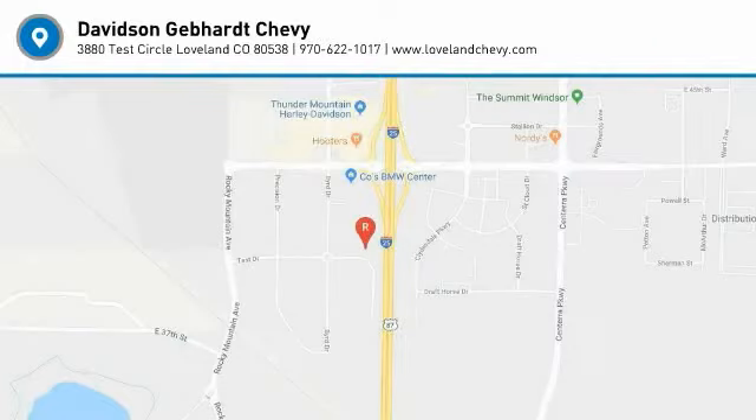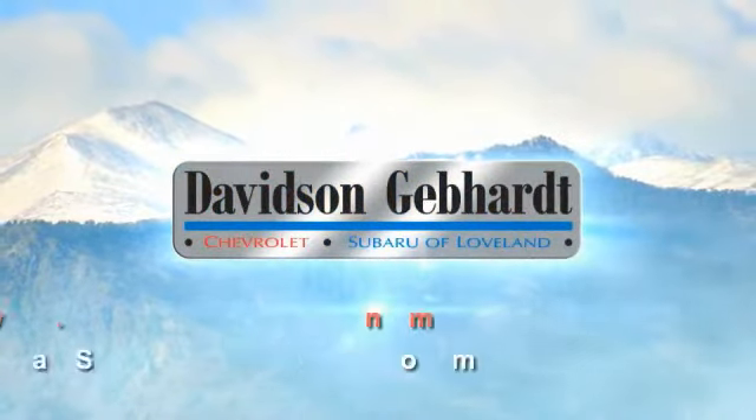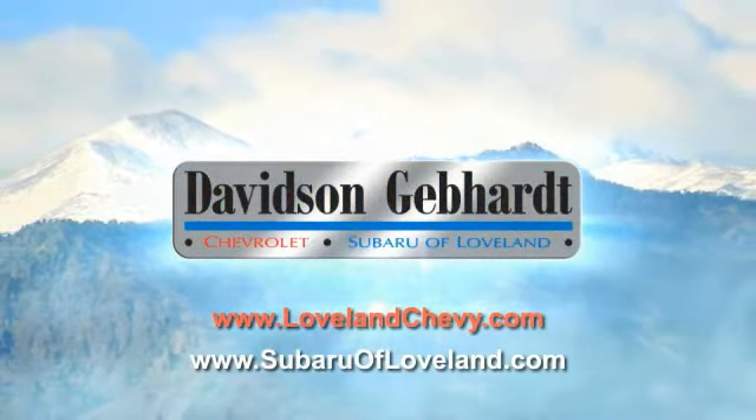We'll see you next time. Davidson Gebhardt Chevrolet and Subaru of Loveland are conveniently located right on I-25 and exit 259 in Loveland.